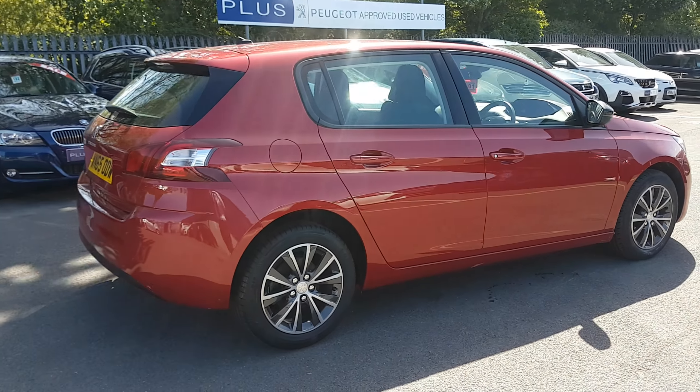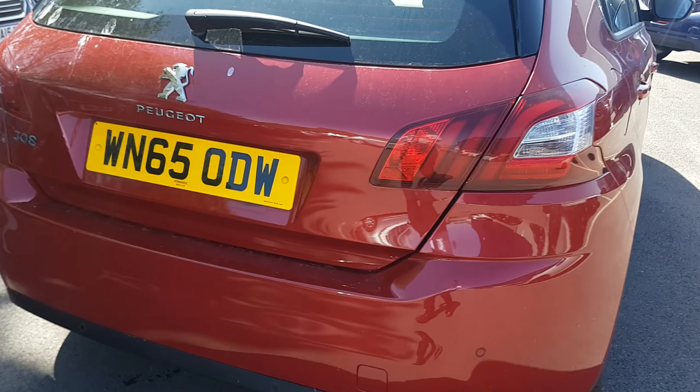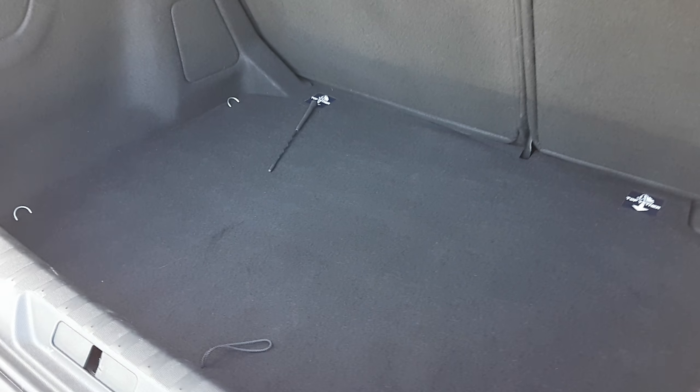So it's in the Rioja Red — it's a nice metallic red color. You have rear sensors on this model. Just hopping into the boot: in its class it's one of the biggest. It's up against the Ford Focus and the Volkswagen Golf, and it's bigger than all of them. You do get a full size spare wheel as well.